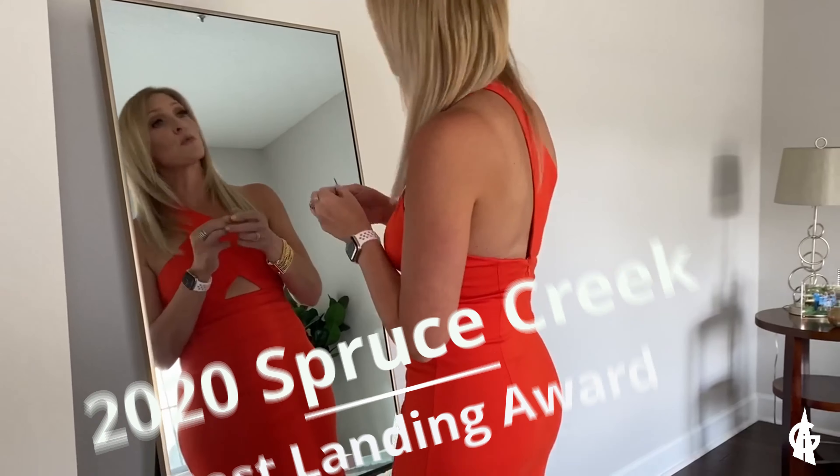We're reporting live from Spruce Creek. I am here judging some landings on some footage that we recorded the other day.